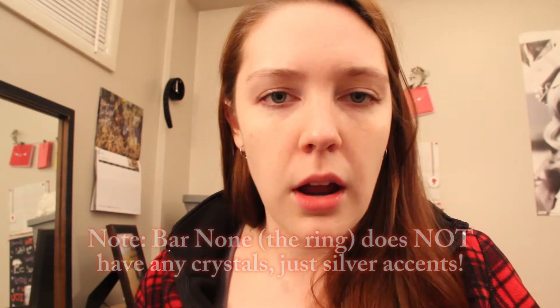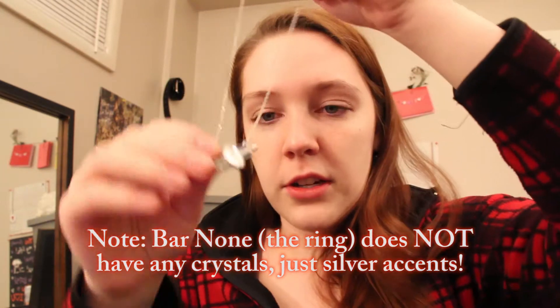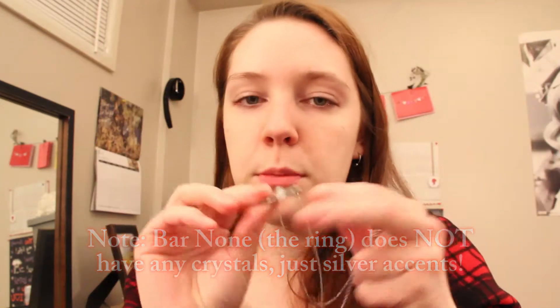There is also a matching bracelet for First Class — it is $17.99, regularly $78, so that's really classy. But there's also a ring. It's not an actual First Class item, but it's called Bar None, and it's very much like it — it's got the dark navy resin with the crystal, so it would match perfectly. That ring is $4.99, and it was $36.